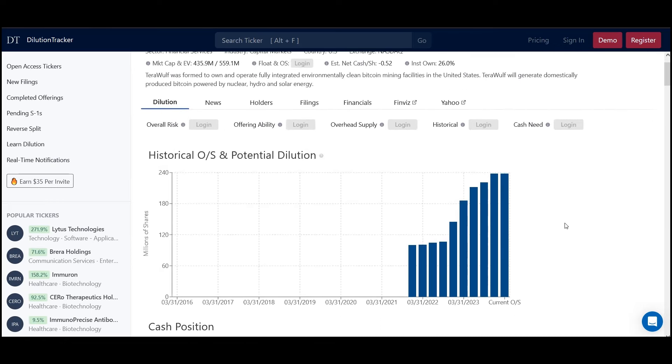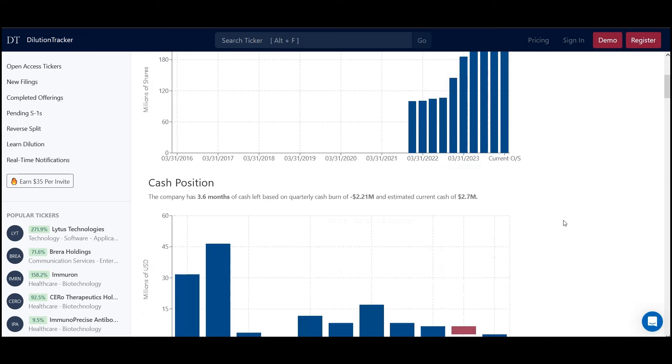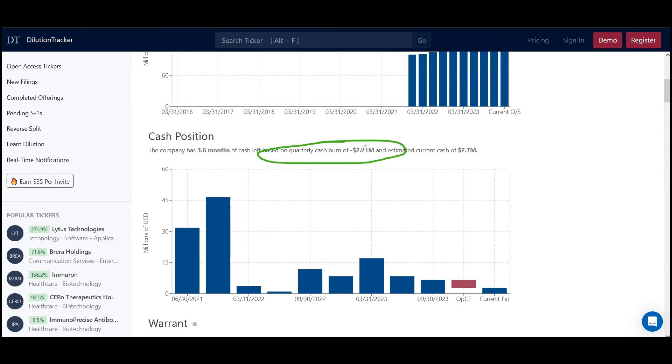The stock is trading around $1.70 to $1.80. The next aspect is the cash position — we have to understand two things: how much does it cost to keep the doors open, which is your quarterly cash burn. So we divide this 2.21 million out by three months, which gives us $736,000 pretty much each month to keep the doors open.